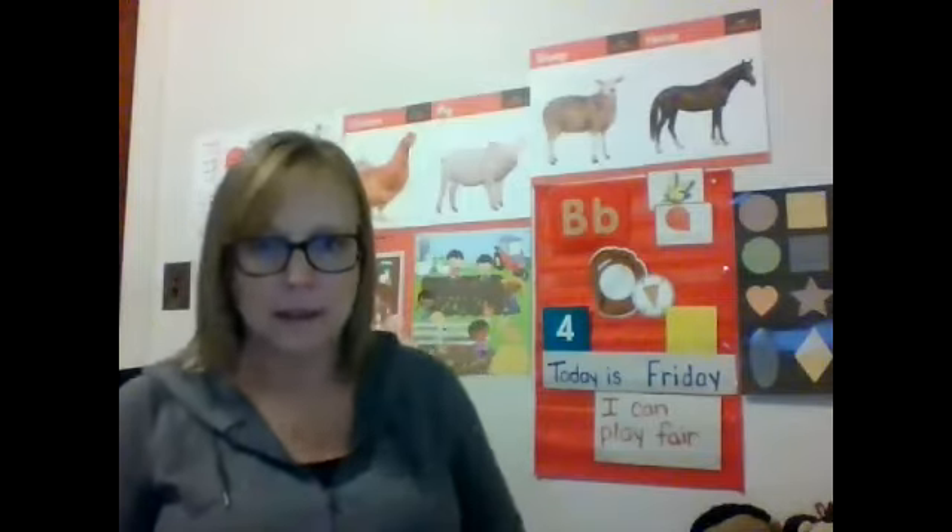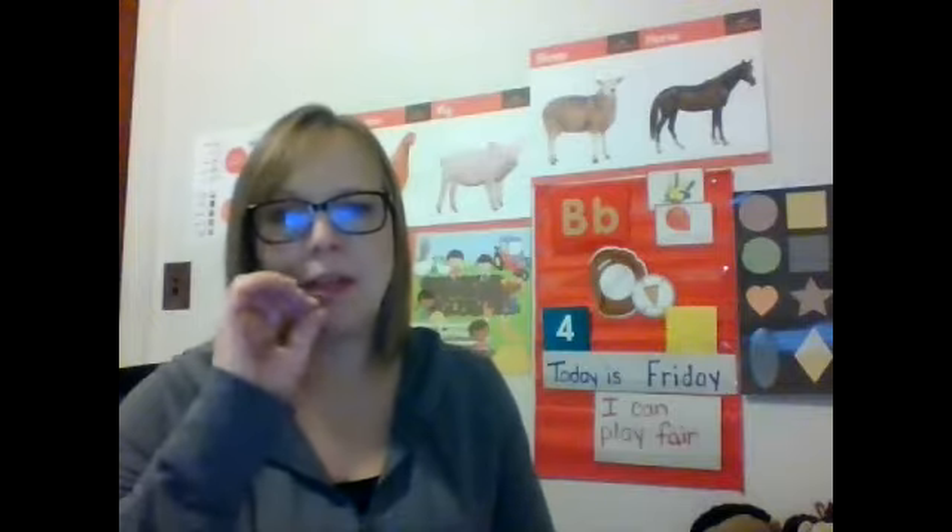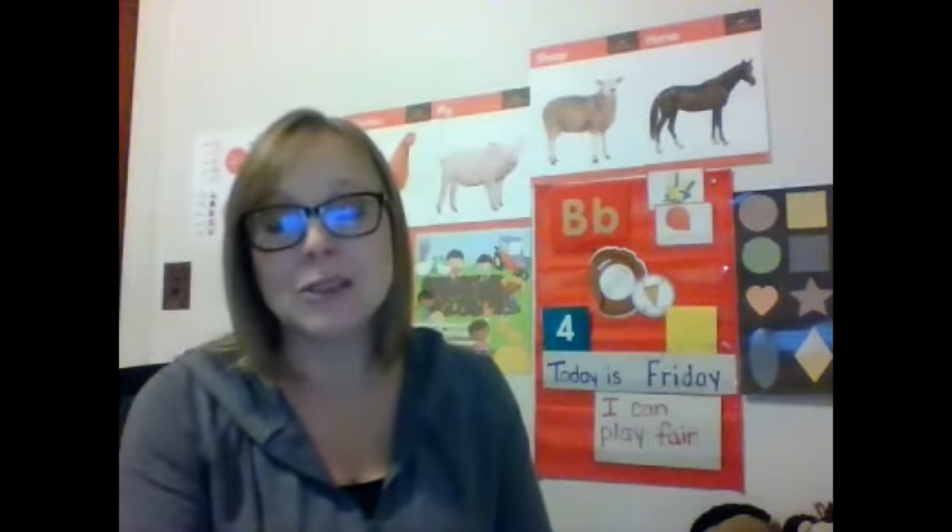Okay, you ready to finish our names? So we have 13 kids in our class. Monday — I mean Tuesday — we did five kids in our little poem, and then Thursday we did five kids. So today we have three left. Are you ready for that?